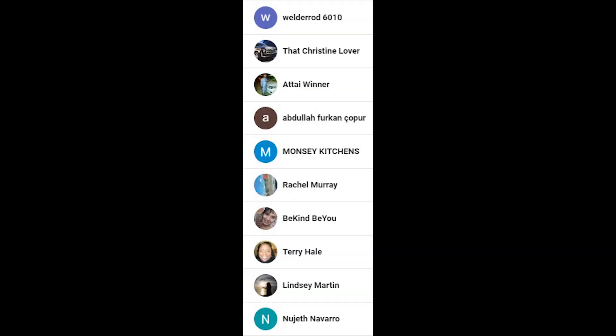I want to give a quick shout out to my newest subscribers: Welderod, ThatChristineLover, Atai, Abdullah, Manzi, Rachel, BeKind, Terry, Lindsay, Najeth. Thank you guys so much.